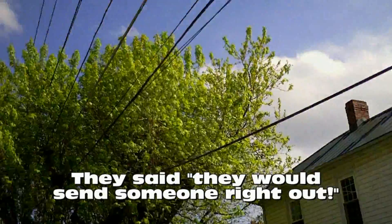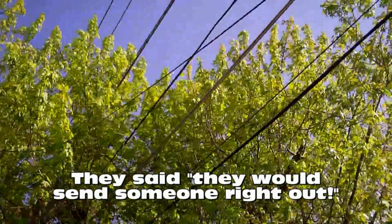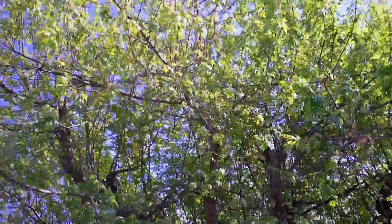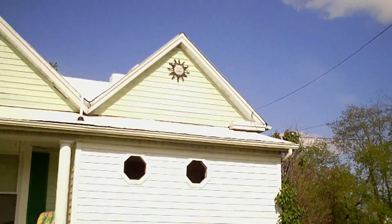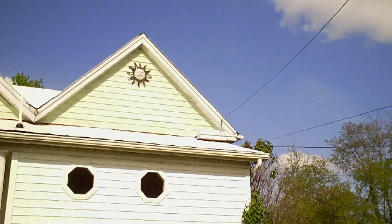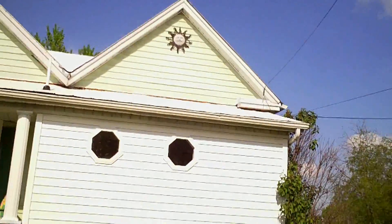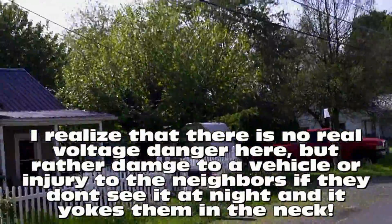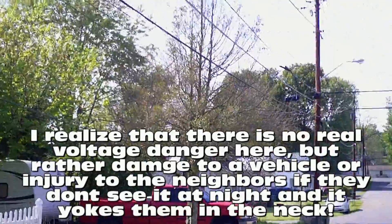We contacted them yesterday afternoon regarding this wire that has come down from their incredible installation job here. It seems to go from that pole over there, down here into this tree. Apparently they just wrapped it around some tree branches before they decided to send it over to the house. That is the BVU Optinet cable right there. We contacted them yesterday afternoon and they said they'd send somebody right out. But today it is almost five o'clock and this is still in this incredibly dangerous position where somebody could easily get hurt or damage their vehicle.